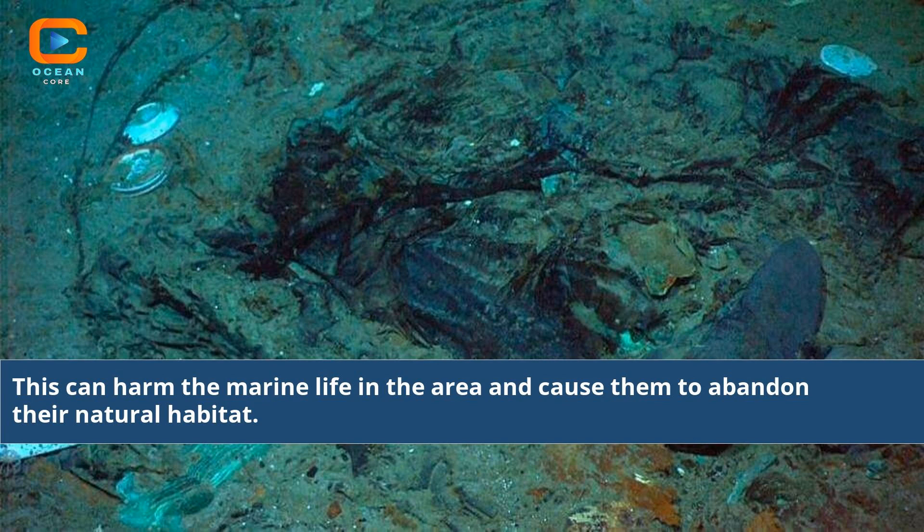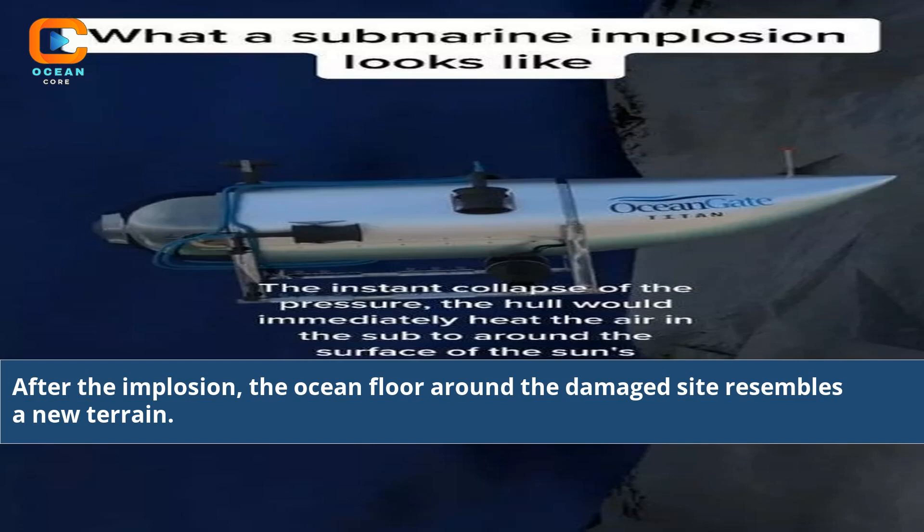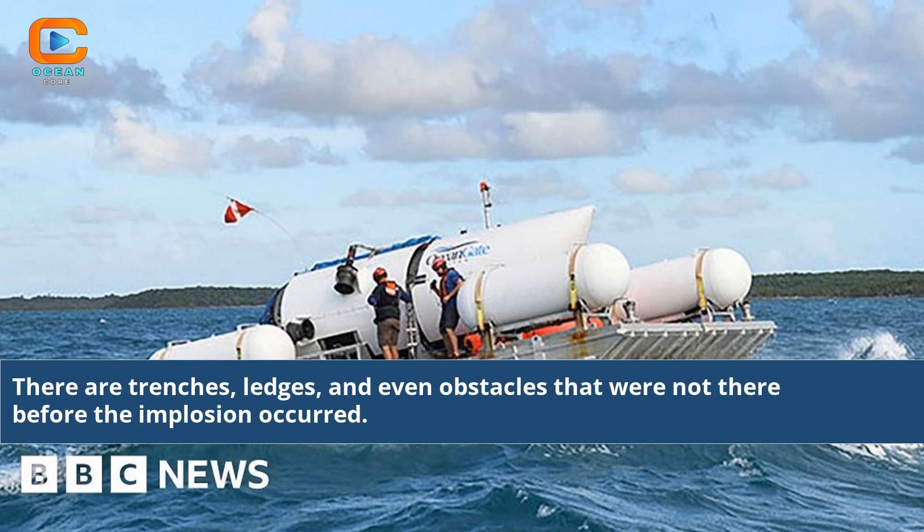This can harm the marine life in the area and cause them to abandon their natural habitat. After the implosion, the ocean floor around the damaged site resembles a new terrain. There are trenches, ledges, and even obstacles that were not there before the implosion occurred.